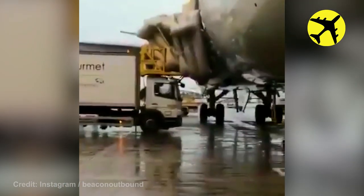This emergency slide was not disarmed, and it deployed accidentally.